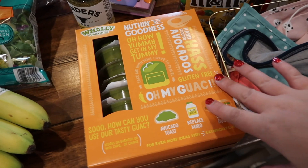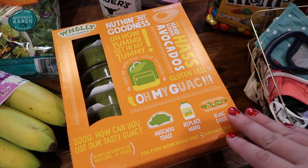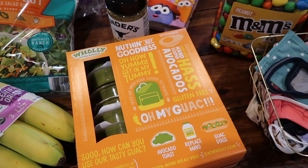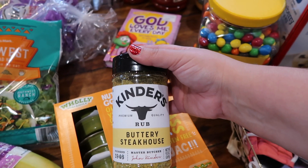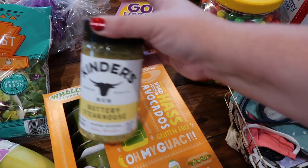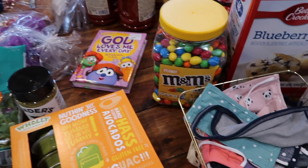My daughter loves this guacamole — they're individual cups so nothing ends up going to waste. I've even frozen them and taken them back out and they work very well. Then I keep seeing a lot about this buttery steakhouse rub, so I went ahead and got some. We really like doing different seasonings and we've been wanting steak lately, so that's going to get me to buy some steak.